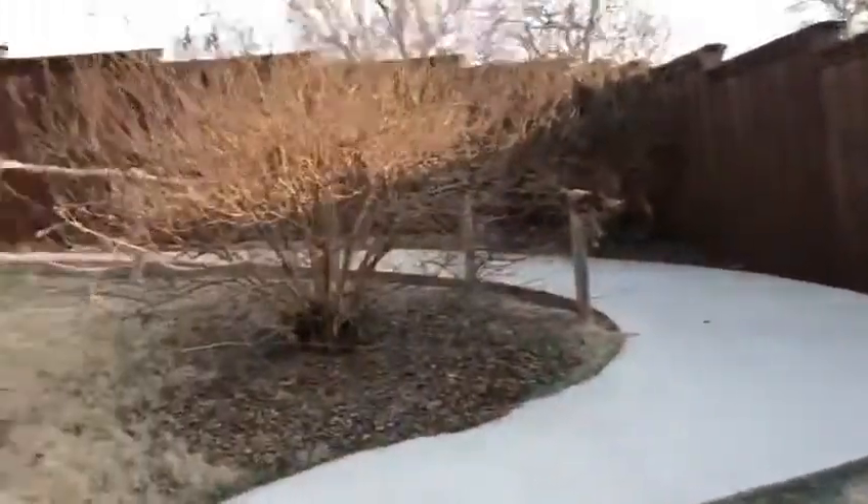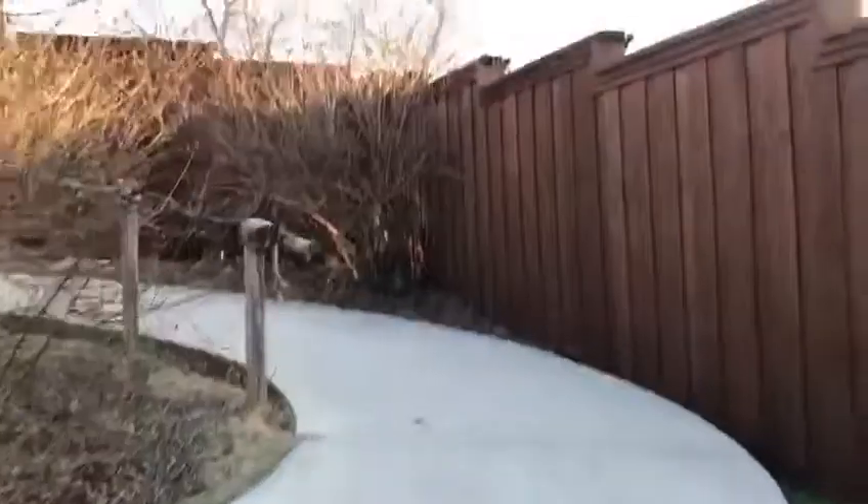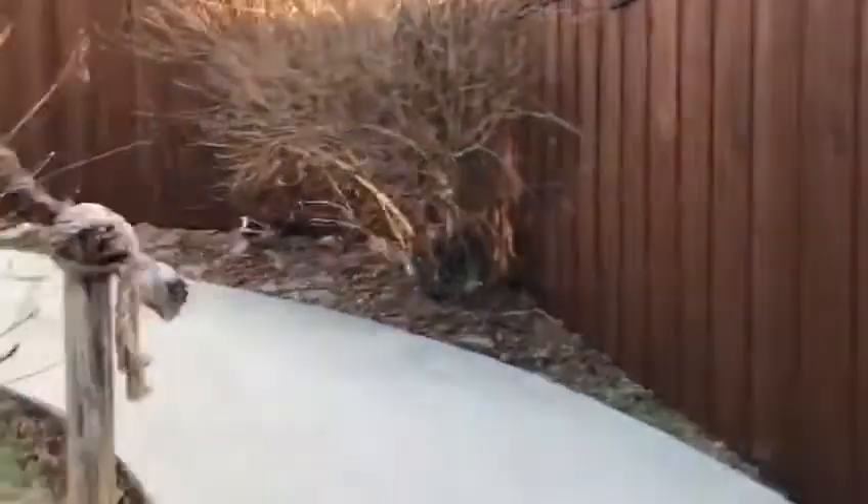I'm going to give you guys a little walking tour of the Lone Star Dog Ranch. We'll start out here and take you all the way through.